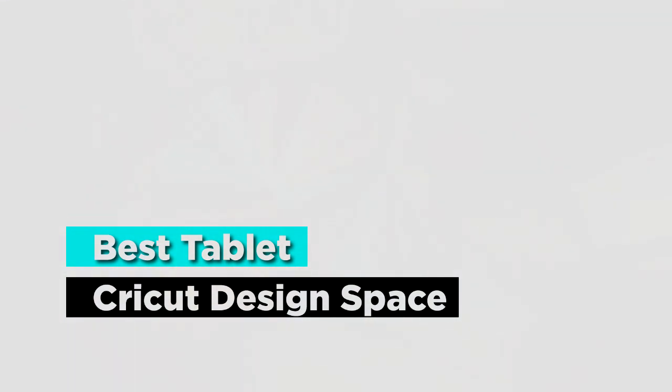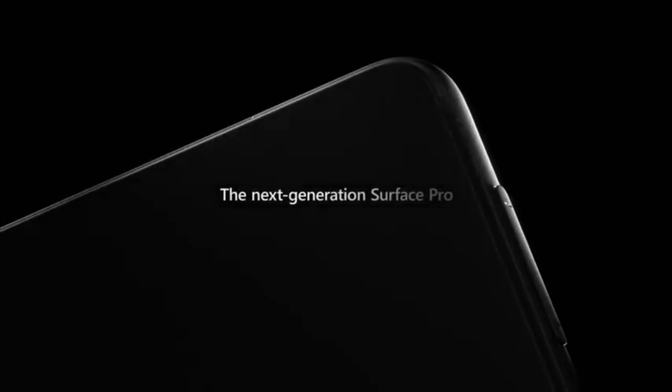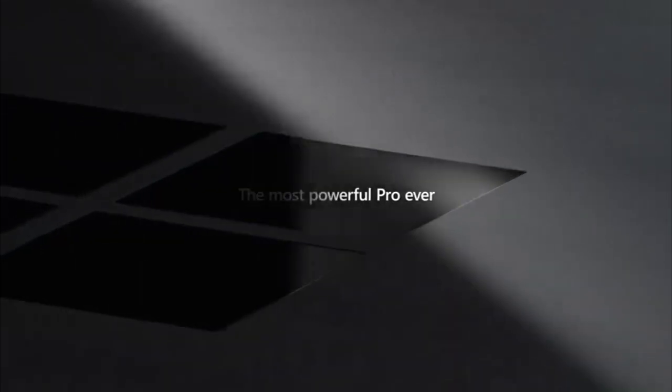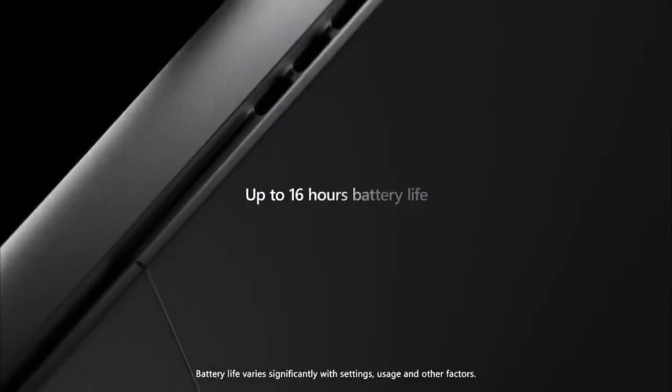What is the best tablet for Cricut Design Space? Apple iPad 12.9 Pro is the best overall. When you take out the budget factor, the iPad 12.9 Pro is arguably the best overall. If budget is not an issue, it's a great choice for the job.